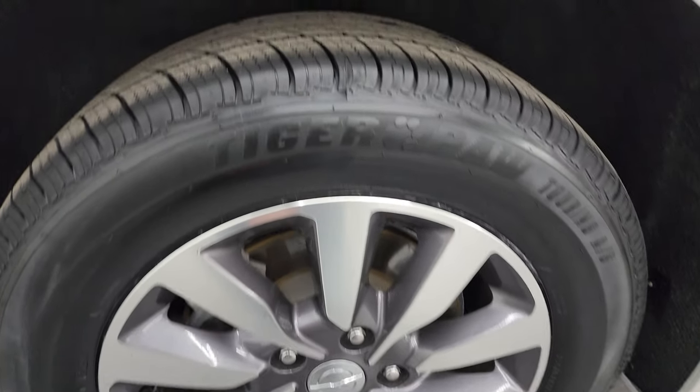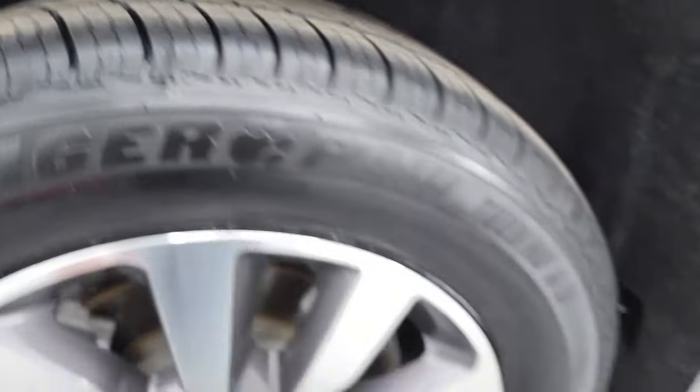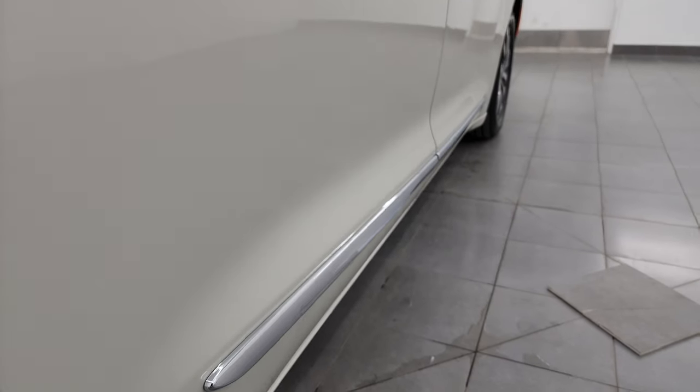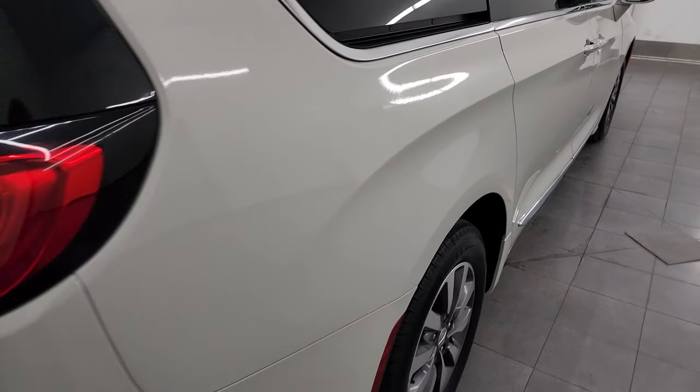If this video helps you make that buying decision, let your salesman know that you saw the video and that Brett sent you. The back wheel is in excellent shape and the back tires are brand new too. This is a one-owner, clean title history, clean Carfax from Wisconsin — I believe it was purchased new from us. Really a nice vehicle.